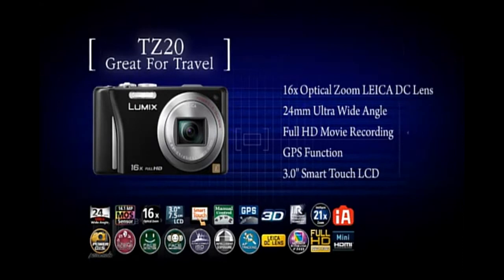With a 16 times zoom, it's perfect for travelling. A full-featured travel zoom camera — the TZ20.